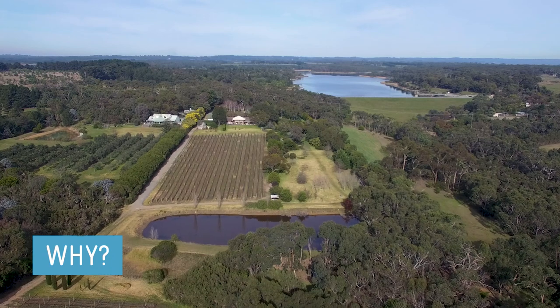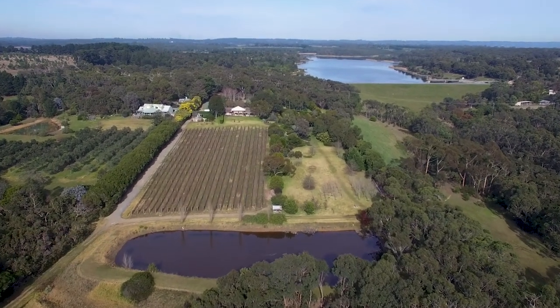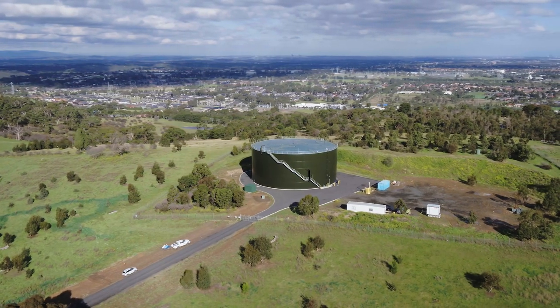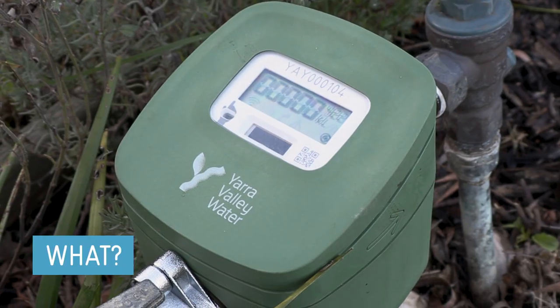Melbourne's population is set to double and scientists are predicting more extreme droughts in the future. Yarra Valley Water is always working to find better ways to manage our water network so we can conserve Melbourne's precious water supply and provide the best value to current and future generations.